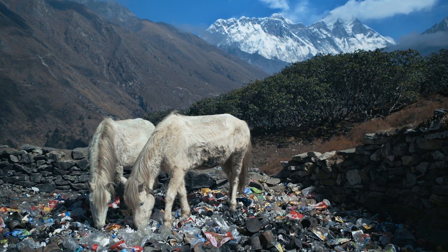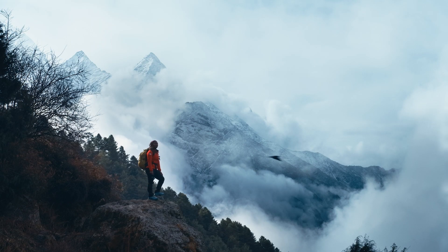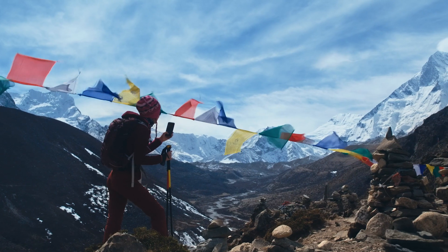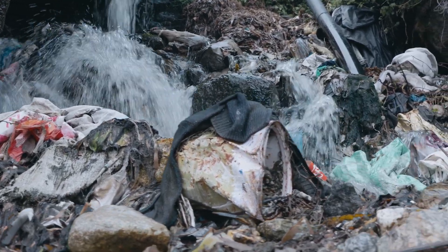We live at altitudes between 3,000 and 5,000 meters. Here it is challenging to remove waste because of the lack of roads and recycling facilities. Every year more than 200 tons of waste is left behind in the mountains, polluting our environment.